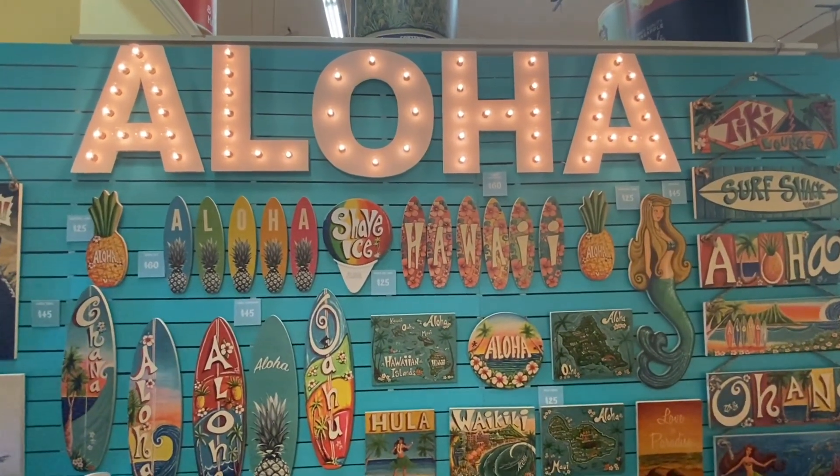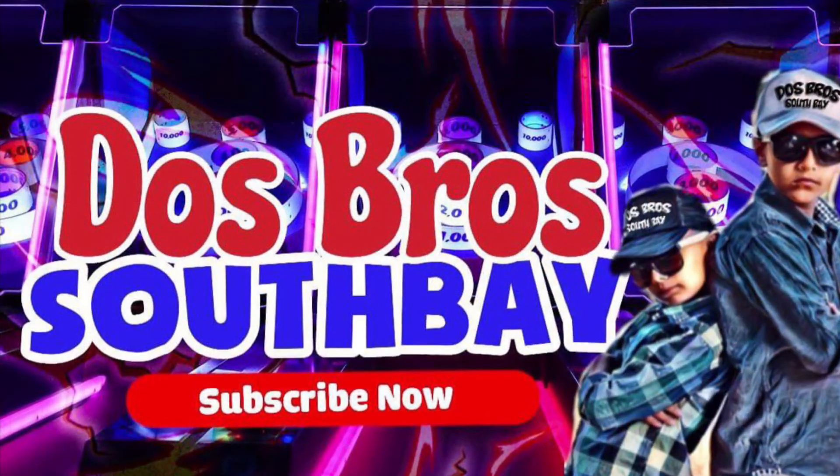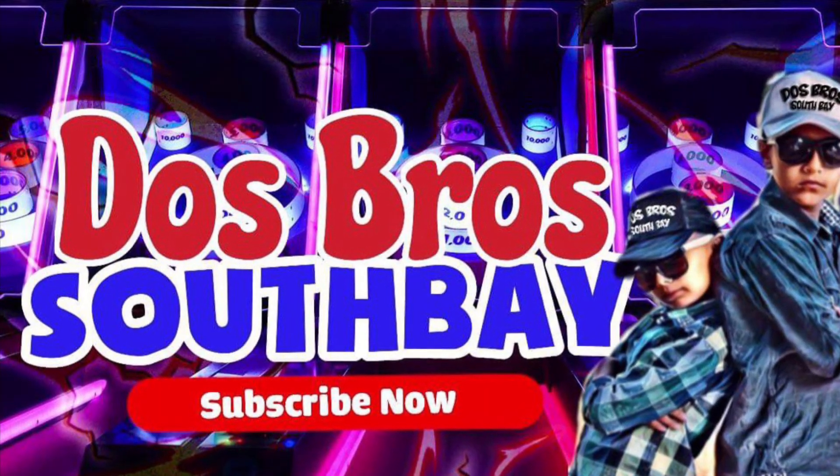Now it's time to go to Green World Coffee — make sure to follow us in the next video. Mahalo! Dos Bros, we out! Bye-bye bros, see you in the next video.